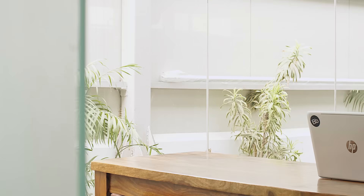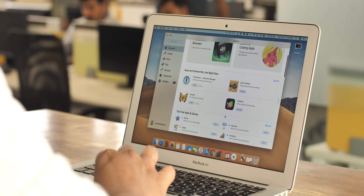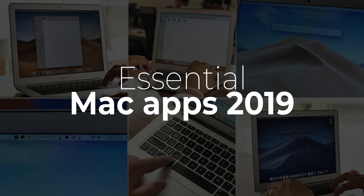So I recently moved from Windows to Mac and one of the things I love about Mac OS is the quality of the apps available for the platform. Seriously, there are a ton of great apps for Mac OS out there. So I thought, why not share the most essential Mac apps with you guys.